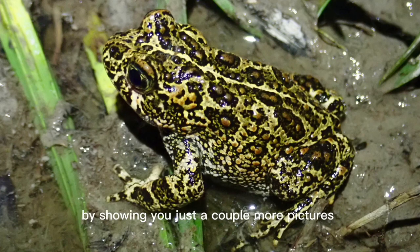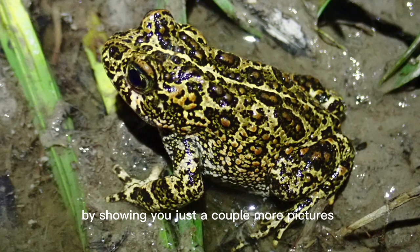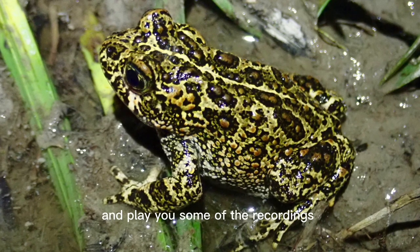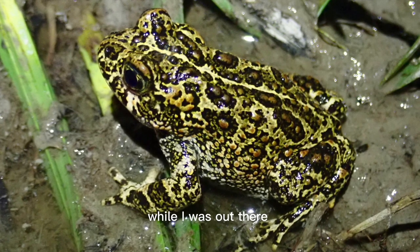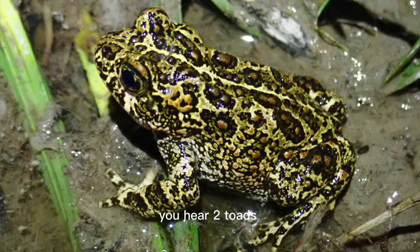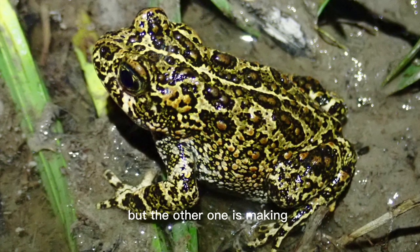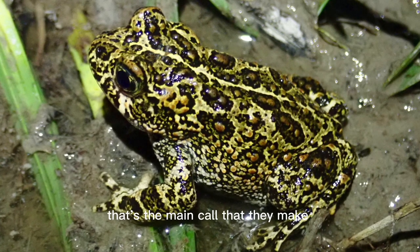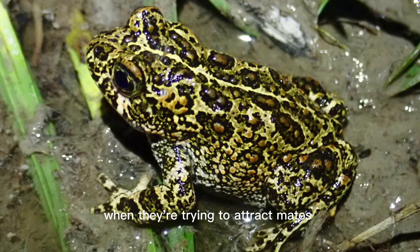I'm going to wrap up by showing you just a couple more pictures of adult Dixie Valley toads and play you some of the recordings that I made while I was out there. In this recording, you hear two toads — one's pretty faint, but the other one is making kind of a clucking call, and that's the main call that they make when they're trying to attract mates.